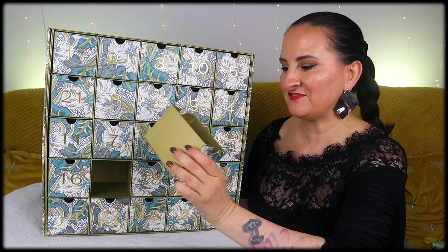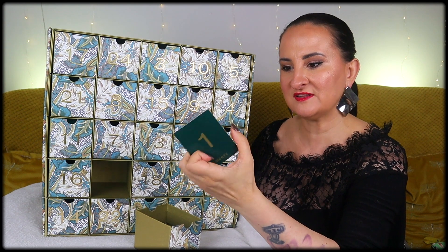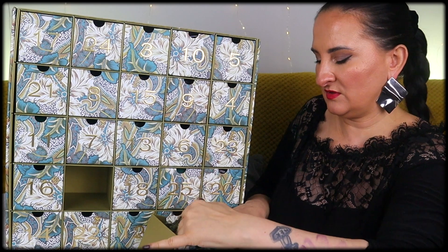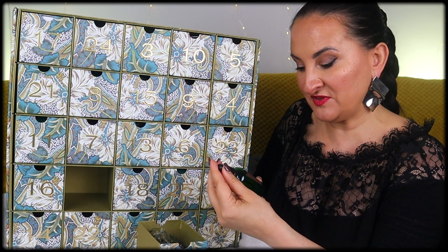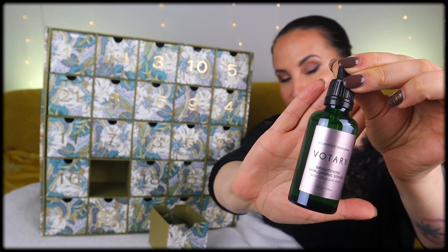We have a little piece of paper here that will tell us what we're going to find, and the product is the Votary Brightening Hyaluronic Serum with Narcissus and AHA.